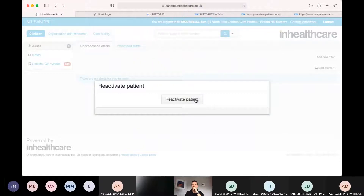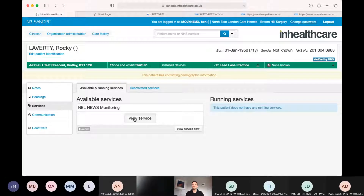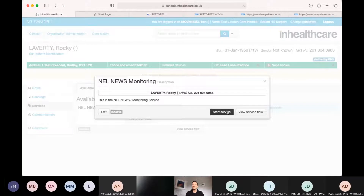You start with the NHS number - you should be able to pull it from the Spine. It's pulled that from the Spine and you can start the process of adding the patient. Because we put him on before, I've turned him off, so I'm just reactivating him. This is what you would normally see straight away. You log this person in the system, it's pulled him from the Spine, and you'll activate the NEWS2 service. The email address will be a generic practice email address - that's where all the data gets sent, and there's a route for EMIS uploads.